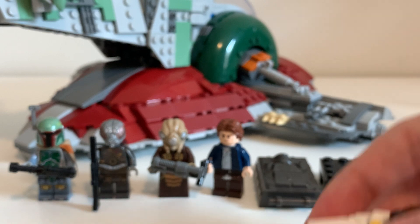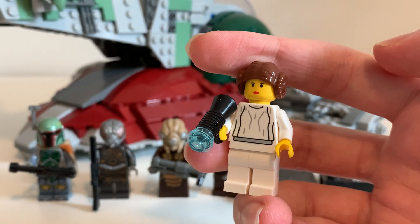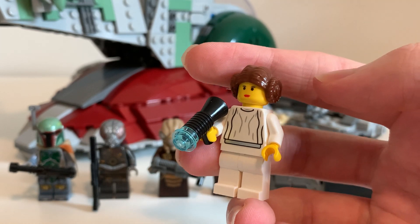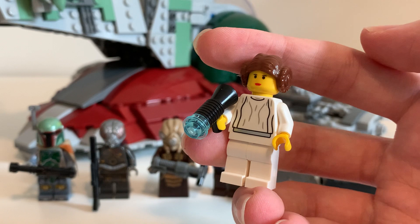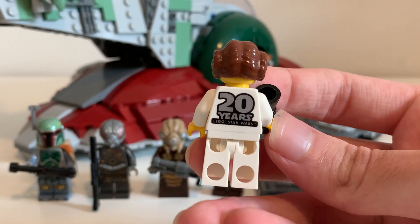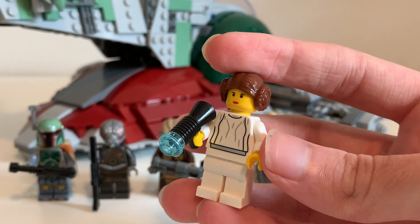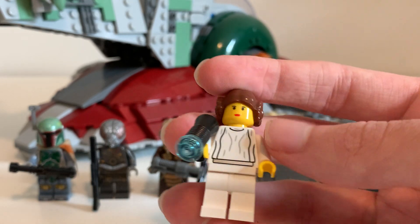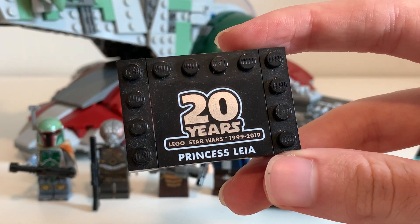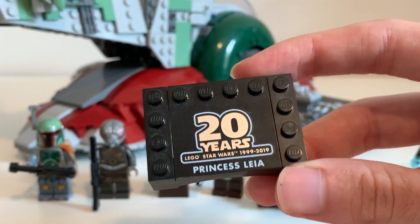Lastly, we get Princess Leia. This is a very different Princess Leia — the version from back in 1999/2000, from the original Millennium Falcon set. This is basically a reproduction. The only difference is on the back it says '20 Years LEGO Star Wars,' which is cool. There's no alternate face, not very much detailing, and just a simple gun, but she does come with a little stand that reads '20 Years LEGO Star Wars, 1999–2019, Princess Leia.'